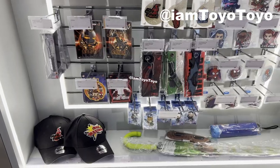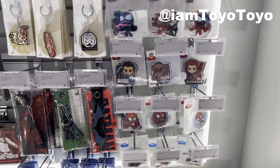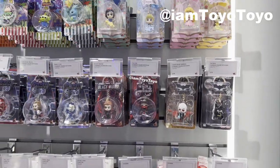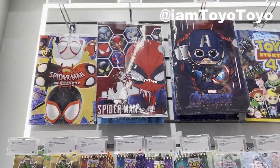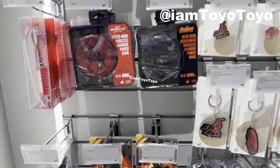Moving alongside, a ton of accessories — for example, keychains, stickers and stuff. Spider-Man — I'm a Spider-Man man. Moving up, we have got more keychains, princess keychains, Toy Story, different IPs, as well as clear folders here at the top. And also, why not a charging bank?